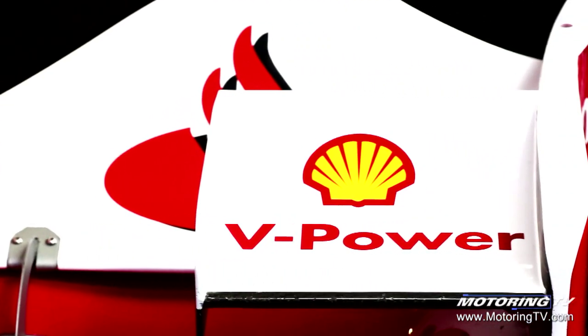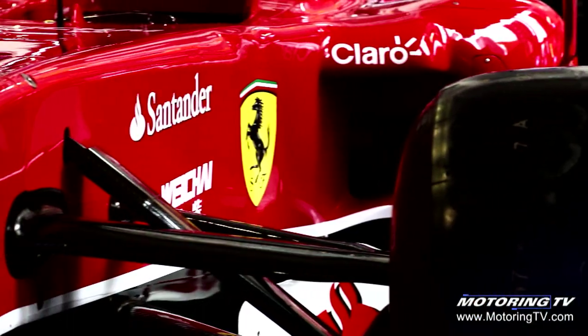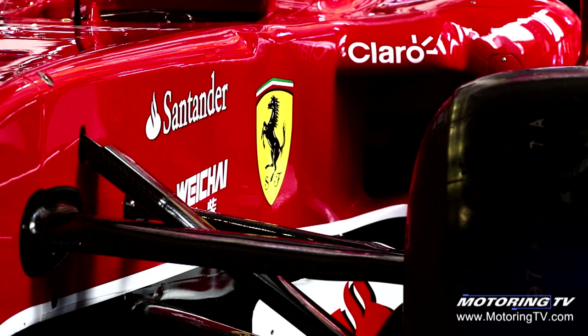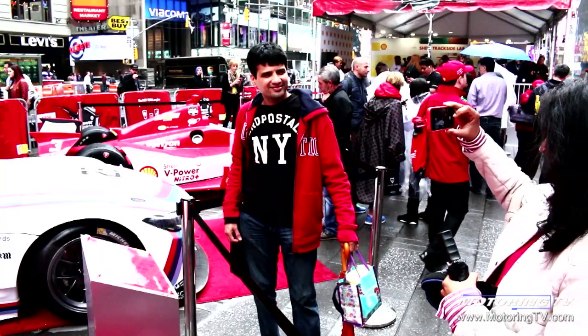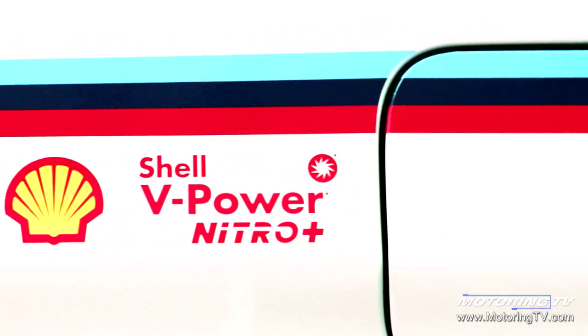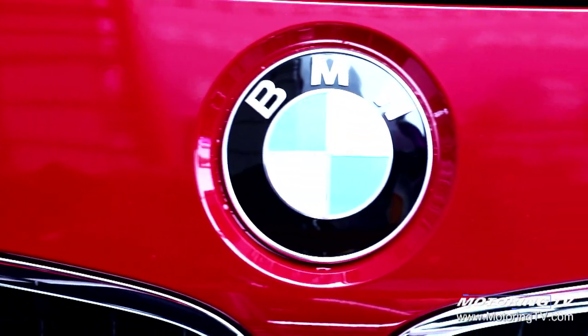We've had a long history of working with technology companies. The relationship with Ferrari is 60 years old, and BMW is the latest one. The degree of innovation from the fuels has led us to this point where BMW is prepared to endorse V-Power Nitro Plus as the only fuel they're recommending for the M-series cars.